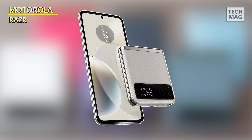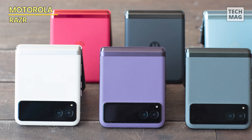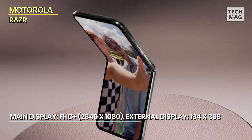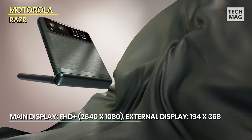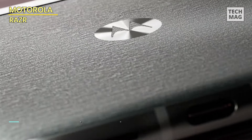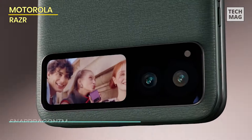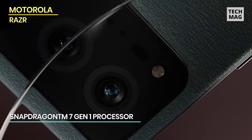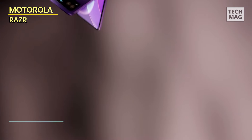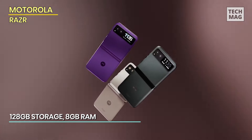The Motorola Razr 2023 has captured the attention of many because of its compact and sleek flip design. Its simple yet reliable design keeps the price low, making it a budget-friendly option for daily use. The phone boasts three standout features: its camera system, fast battery charging, and dust and water resistance. The main modules consist of two cameras — a 64-megapixel main camera with optical image stabilization (OIS) and laser autofocus, and a 13MP wide-angle camera with a 120-degree field of view.